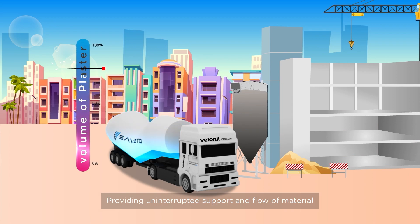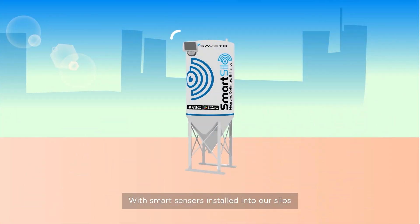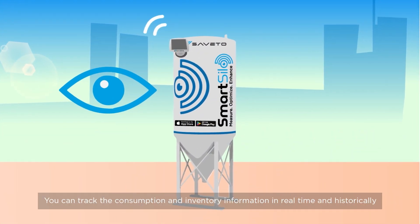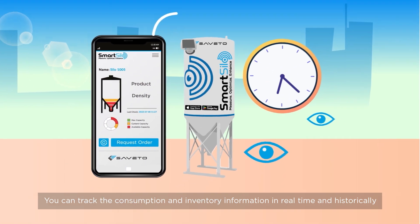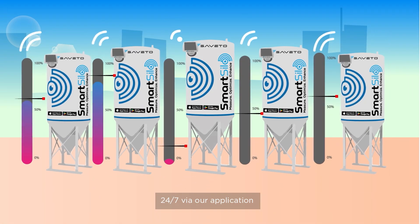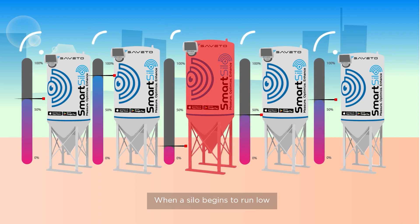Providing uninterrupted support and flow of material, with smart sensors installed in our silos you can track consumption and inventory information in real time and historically, 24/7, via our application.